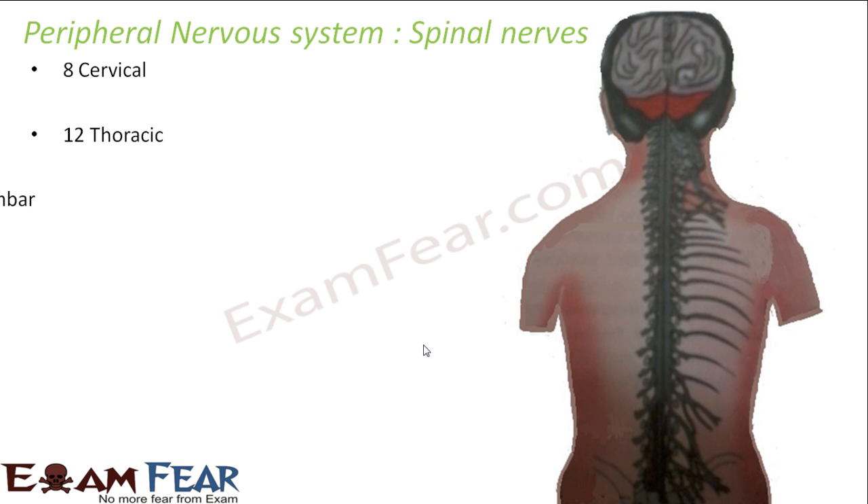So in this, we have a category of five different types of nerves. There exist eight cervical nerves, twelve thoracic nerves, five lumbar nerves, five sacral nerves, and one coccygeal nerve. So let us quickly look at the location of each of these nerves.